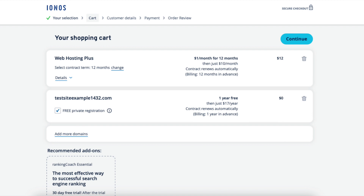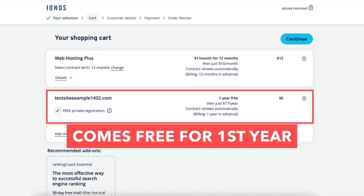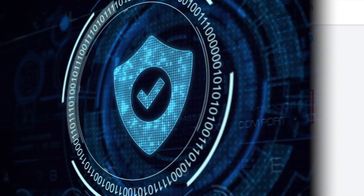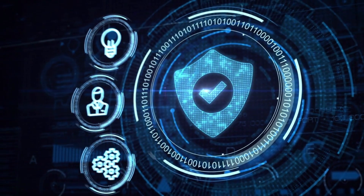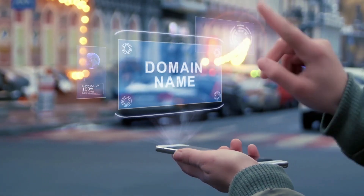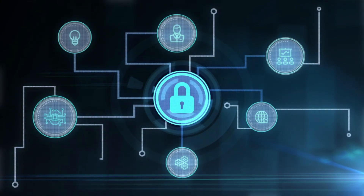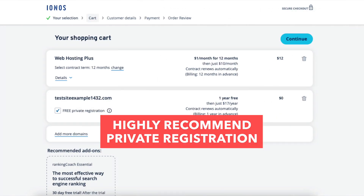You'll now be on the INS cart page. You'll see your INS web hosting plan and the price. You'll see 'Free Private Registration' being selected — this comes free for the first year, and I highly recommend keeping it selected. Free Private Registration protects your personal information from showing in the Public Whois database so that spammers and telemarketers don't get your information. When you register a domain name, it goes into the Public Whois database. With domain privacy, it'll show INS's default contact information instead of yours. Highly recommended.